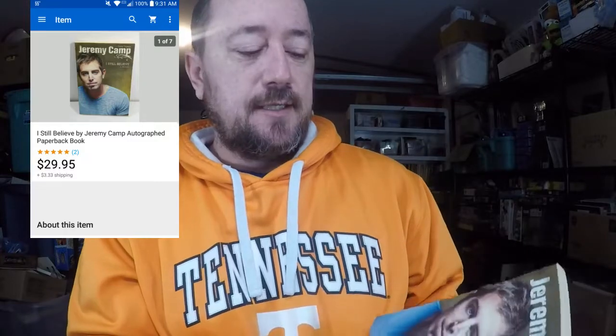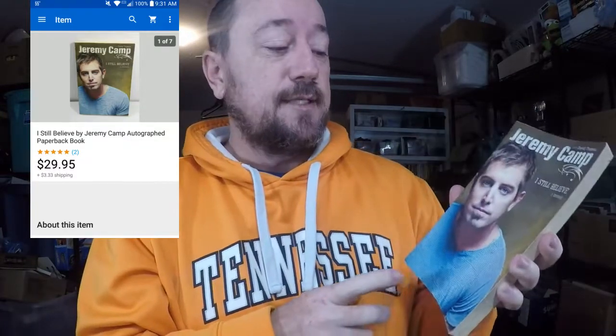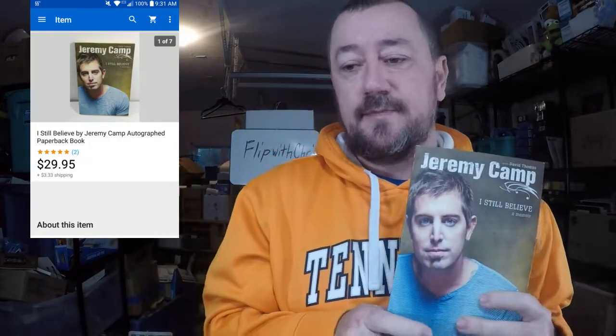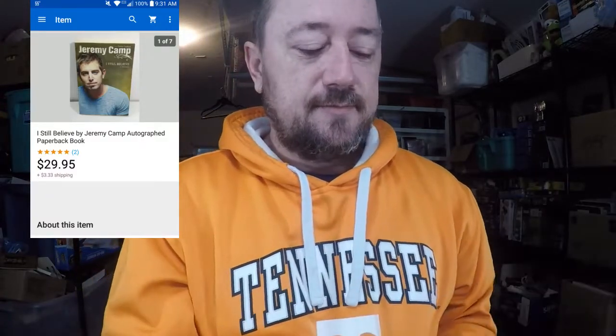But because it was autographed — and I listed this like a week or two weeks ago — it sold for $29.95 plus shipping. Even cheap books like this, they probably made millions and sold them at Walmart with a regular price of $14.99. Keep your eye out for autographed books because they can sell for decent money. So $29.95 and I paid a dollar for it — I thought that was a good sale.